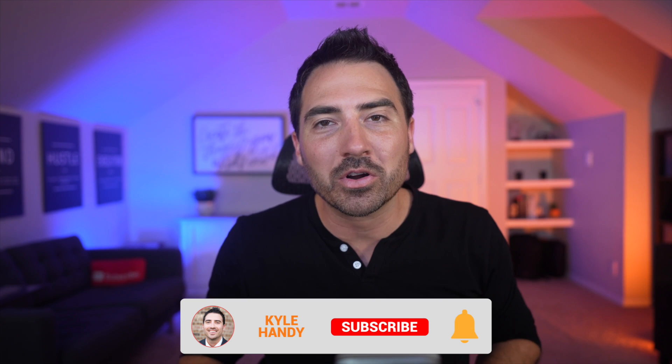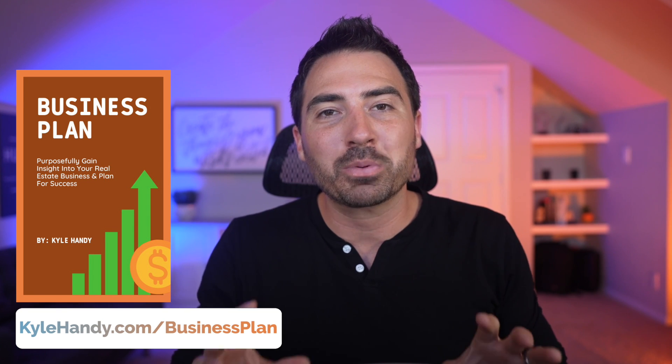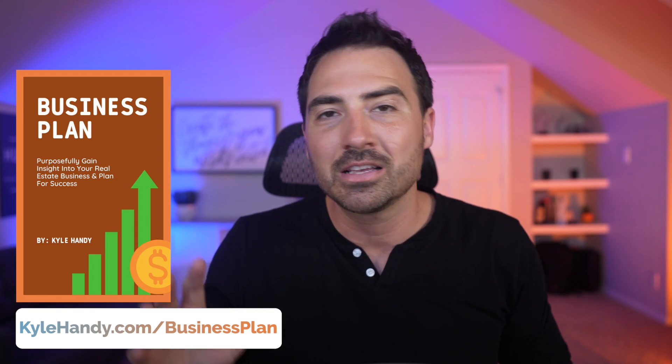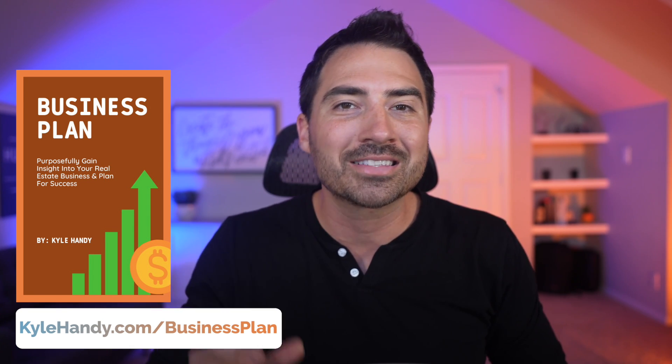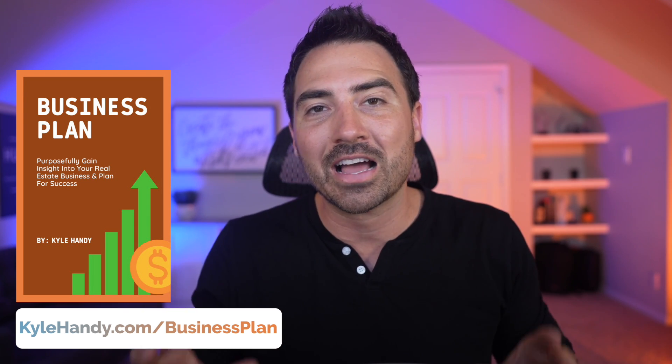Before I get started, if you could do me a huge favor and hit that like button, I'd greatly appreciate it. Also, consider subscribing if you haven't already, as I release new free training three times per week and go live every Tuesday. Finally, if you'd like my free real estate business plan template to track your sales, commissions, profit and loss, net worth, and budget, head over to kylehandy.com/businessplan to download it today.